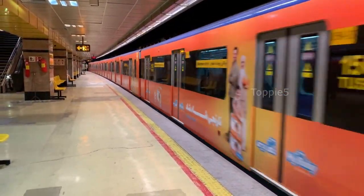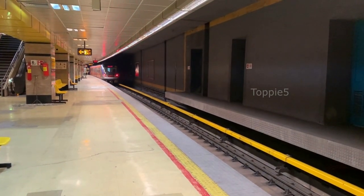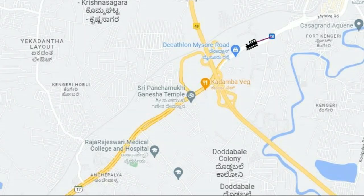In Phase 1, the Purple Line and Green Line were constructed and started operations. The Purple Line runs east to west and connects Bayapanhali in the east to Kengiri in the west, with 23 stations and a length of 25.72 kilometers. It was further extended from Bayapanhali to Whitefield in the east and from Kengiri to Challaghatta in the west in Phase 2.